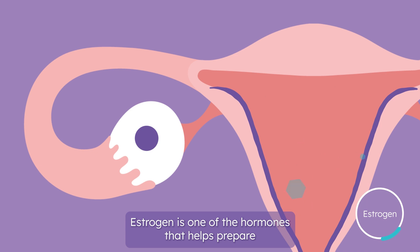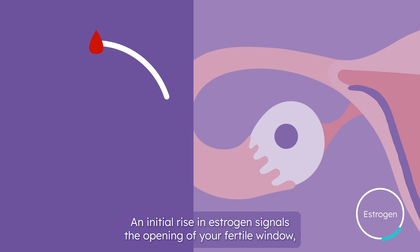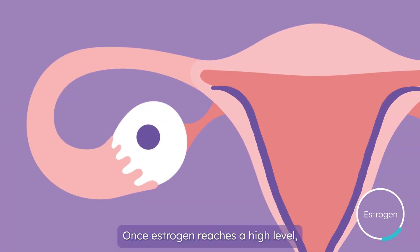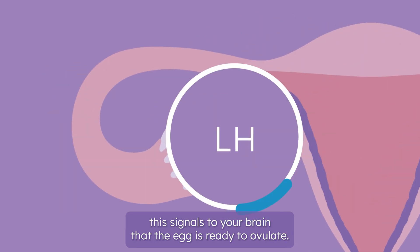Estrogen is one of the hormones that helps prepare the uterus for pregnancy by thickening the uterine lining. An initial rise in estrogen signals the opening of your fertile window, which is the few days in the month where conception can occur. Once estrogen reaches a high level, this signals to your brain that the egg is ready to ovulate.